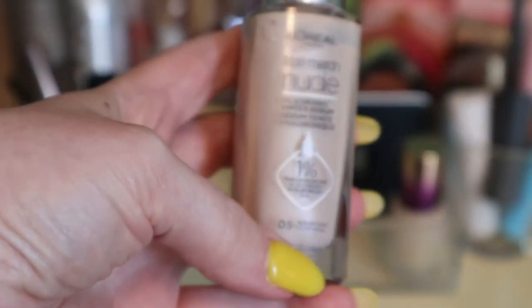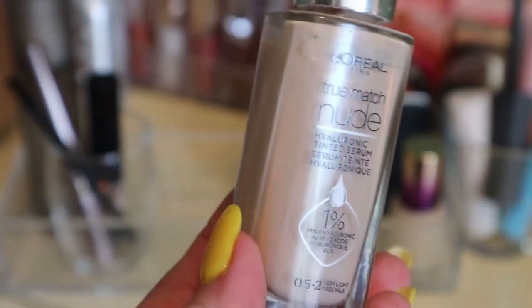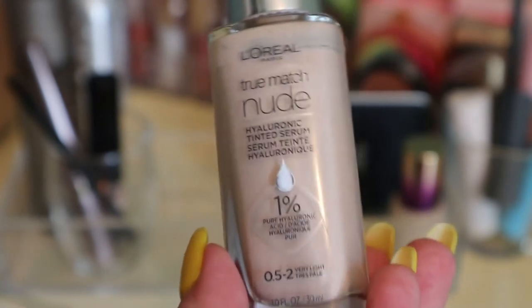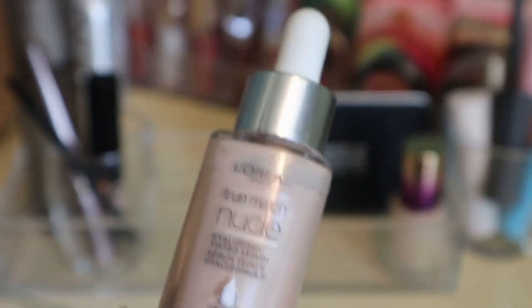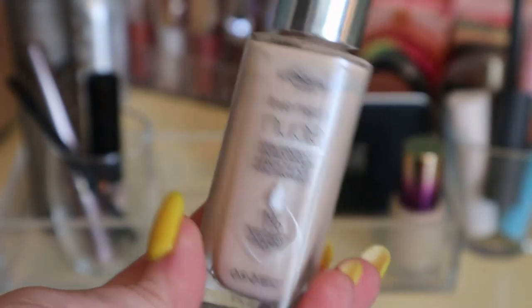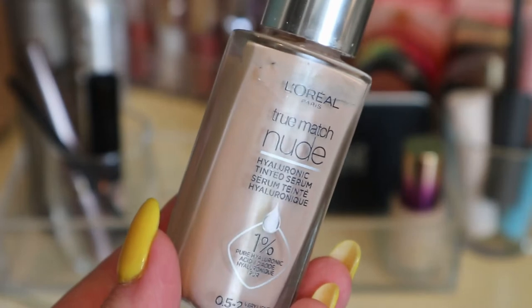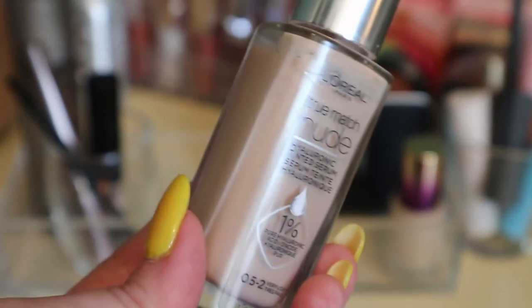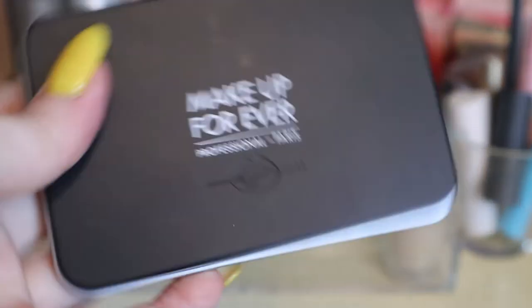The L'Oreal tinted serum kind of reminds me of the Fenty Blurring Skin Tint — I could be wrong but I think I know what I'm talking about. I'll put this away because I need to rotate among my stuff, and I do know I like it. You'll probably see this in a video because I want to do a drugstore video. The Makeup Forever Powder Foundation — I didn't use it. I keep keeping it around but never feel like reaching for a powder foundation.